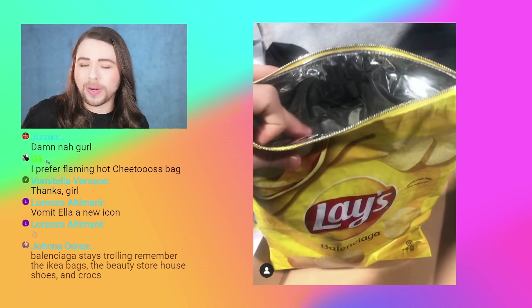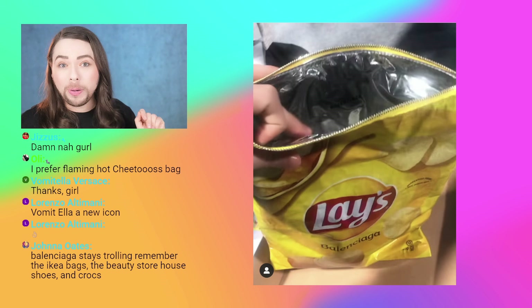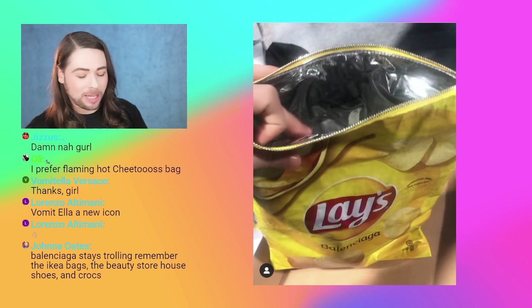Just like a bag of chips, right? Except the bag of chips would not have a zipper. No zipper for the real chips. This is how it looks inside.